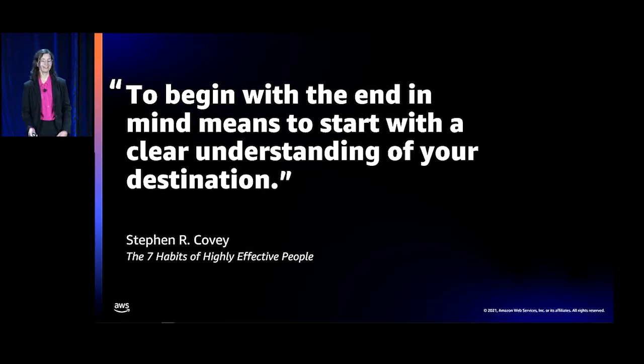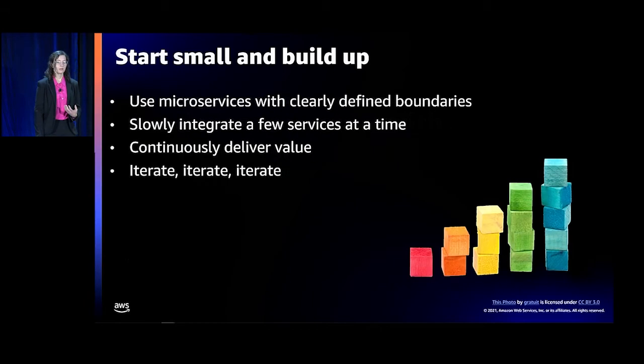Once we took that step back, we thought: we have this monolith, we've got a lot of spaghetti code, and that wasn't working too well for us. We had the opportunity to start from scratch. That meant learning about microservices and creating things with clear boundaries — services that had one purpose instead of ten or thousands. We slowly integrated these services a few at a time, built them up over time, started connecting them together, and were able to continuously deliver value.